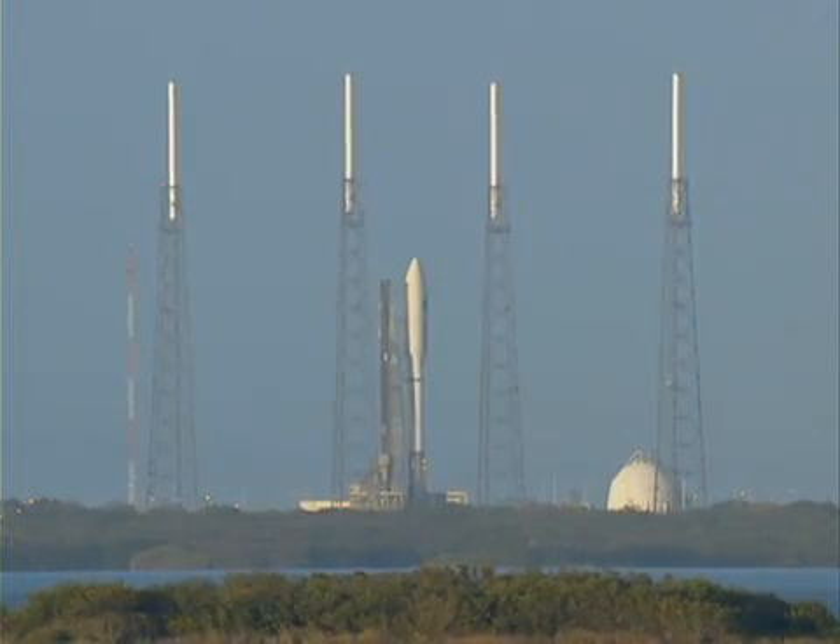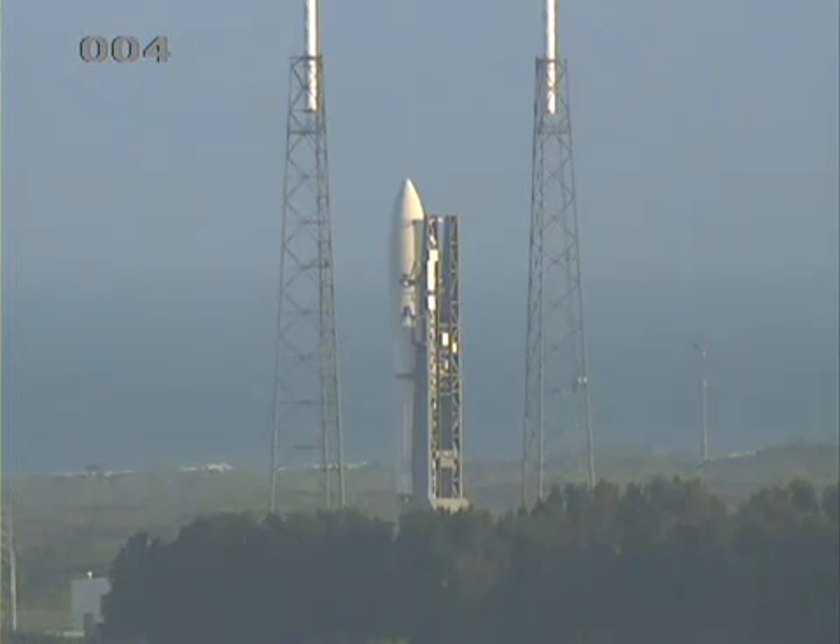This is Atlas Mission Control at T-10, 9, 8, 7, 6, 5, 4, 3. Atlas engine ignition. Zero.